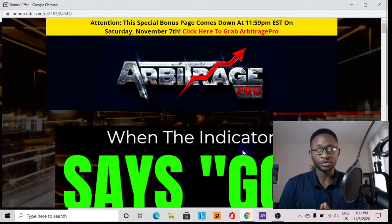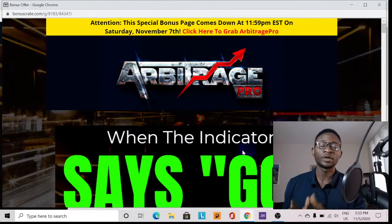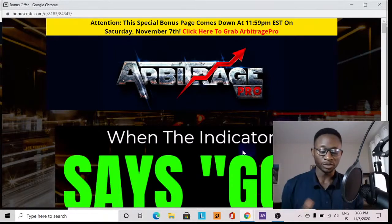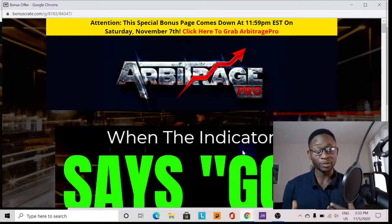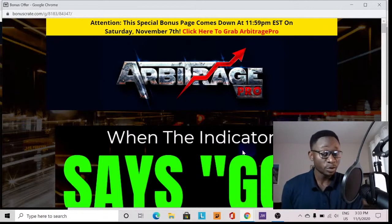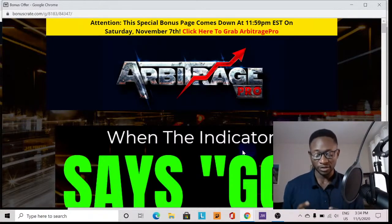Welcome to my channel, welcome to Arbitrage Pro review. My name is Ross Alakum. I'm going to do a review on a product which is actually a software plus a profit-making machine — an automatic machine which has to do with affiliate marketing, on how to earn commissions online by simply doing promotions of other people's products which you don't need to create yourself.